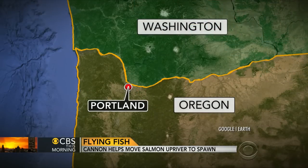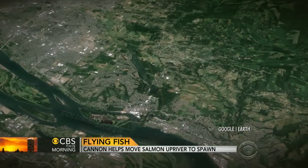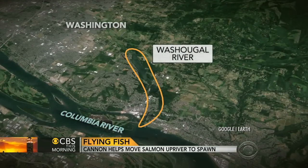In the Pacific Northwest, the salmon are running. They migrate from the ocean into rivers where they eventually spawn on gravel beds upstream. But on one waterway near the border of Washington State and Oregon, Ben Tracy looks at how the fish are hitching a ride.